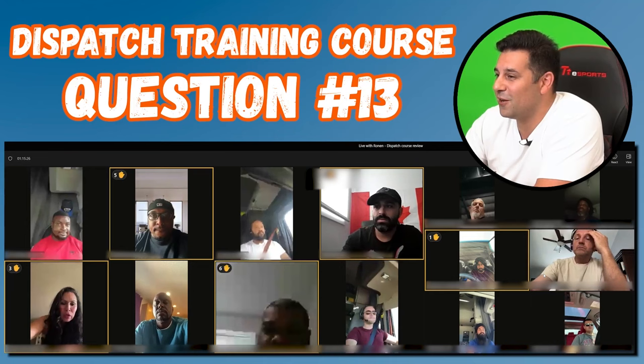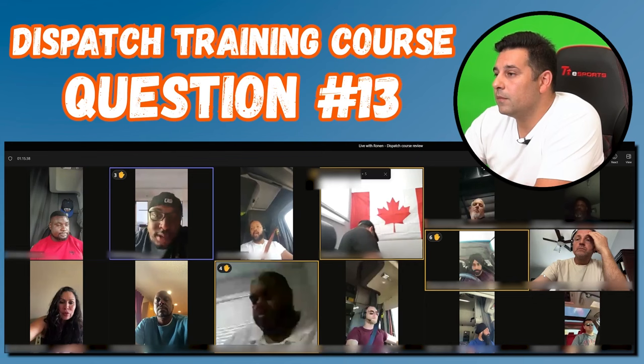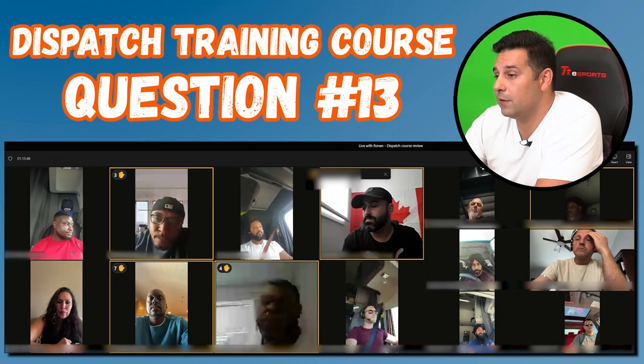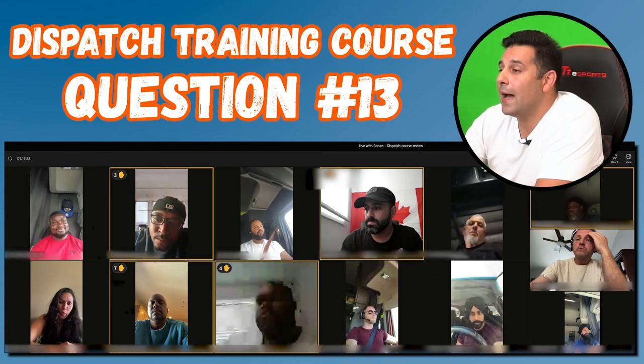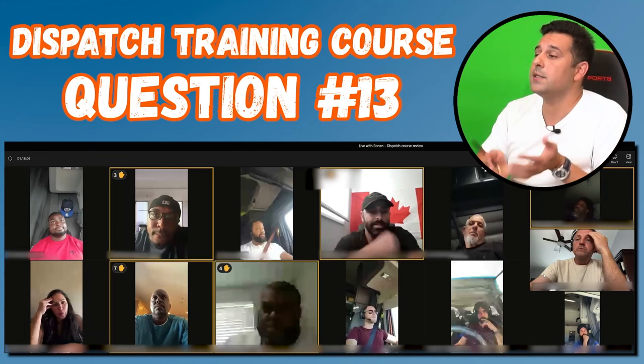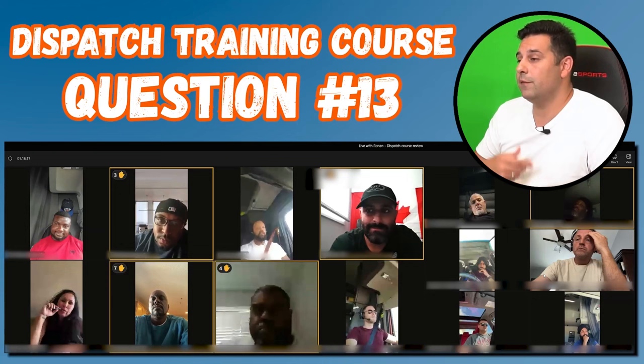On dispatcher rates: it depends on the type of job. You might get paid by commission — 1%, 2%, or 3% of everything you book — or you might join a company on salary while they train you further. Personally, I think if you're pursuing this as a career, it's more beneficial to get a job as a dispatcher for a year or two and learn hands-on before trying to dispatch drivers independently.